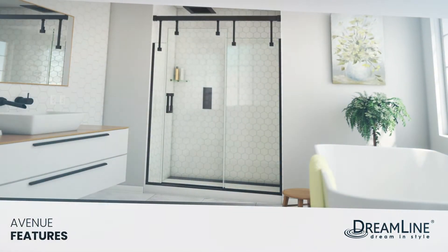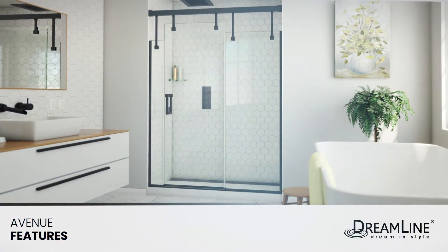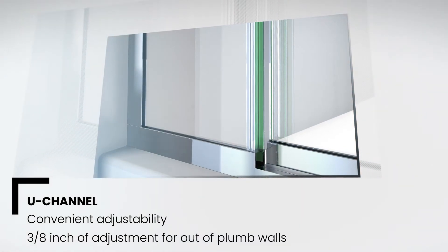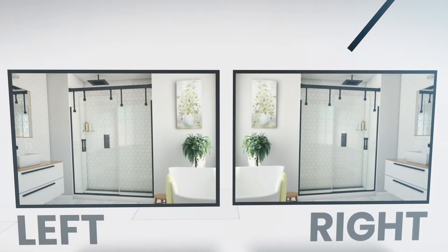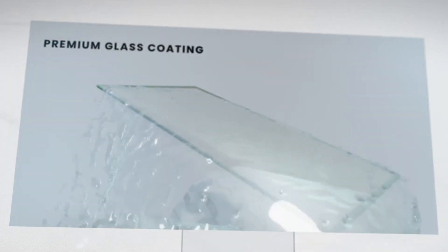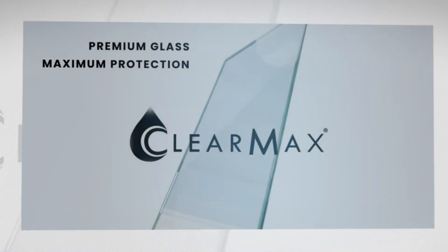While intricate in design, the Avenue still comes standard with features packed for convenience. U-channel hardware allows for 3/8th inch of adjustment for width or out-of-plumb wall conditions. This model is reversible for either a left or right entry to best suit a bathroom's layout. Plus, our exclusive ClearMax water repellent and stain resistant glass coating will keep the Avenue shower door looking crystal clear.